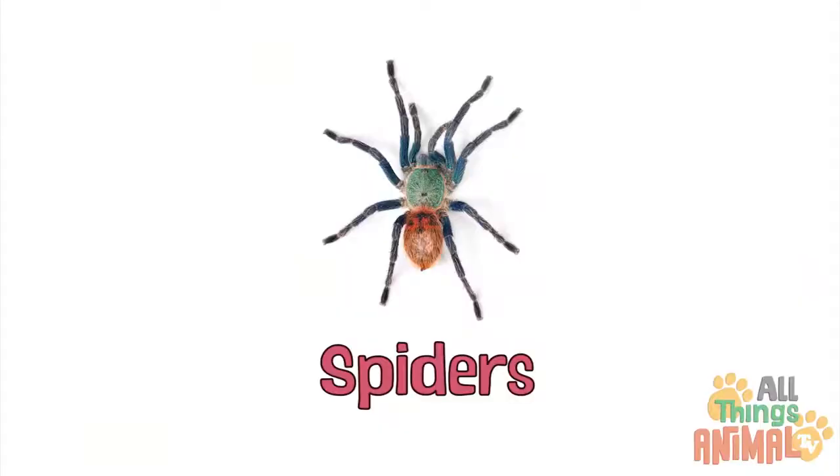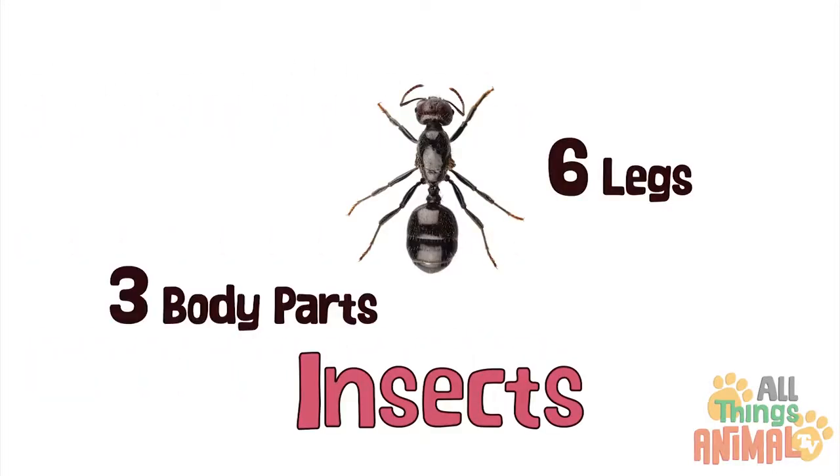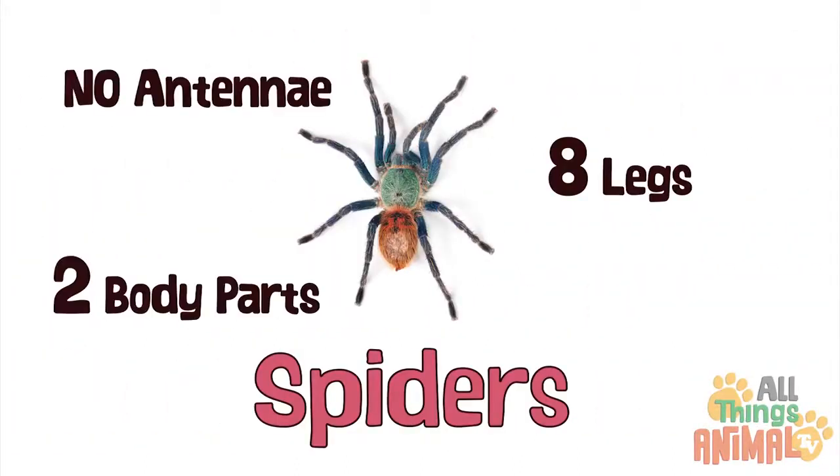Did you know that spiders are arachnids, not insects? Insects have six legs, three body parts, and antennae, while spiders have eight legs, two body parts, and no antennae.